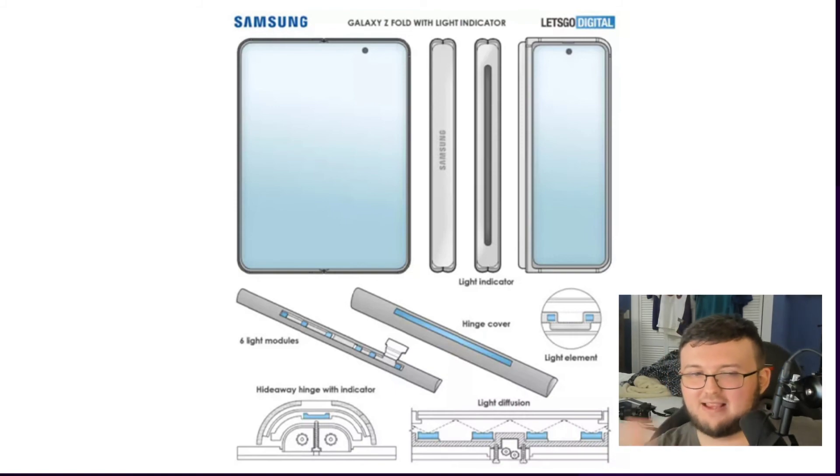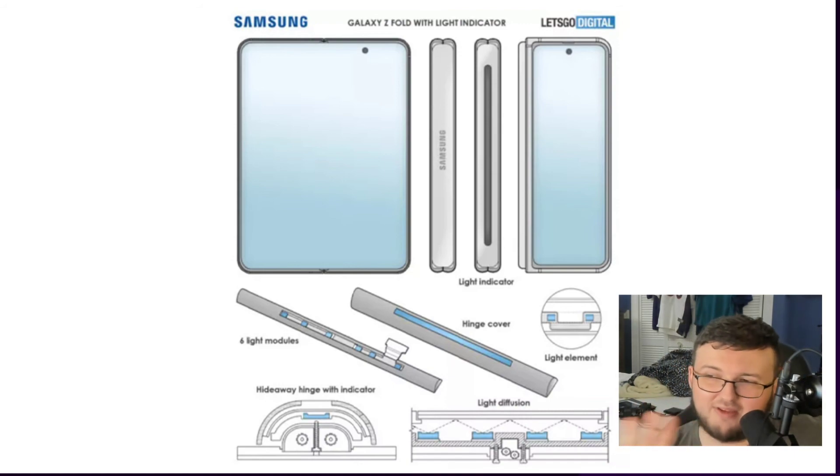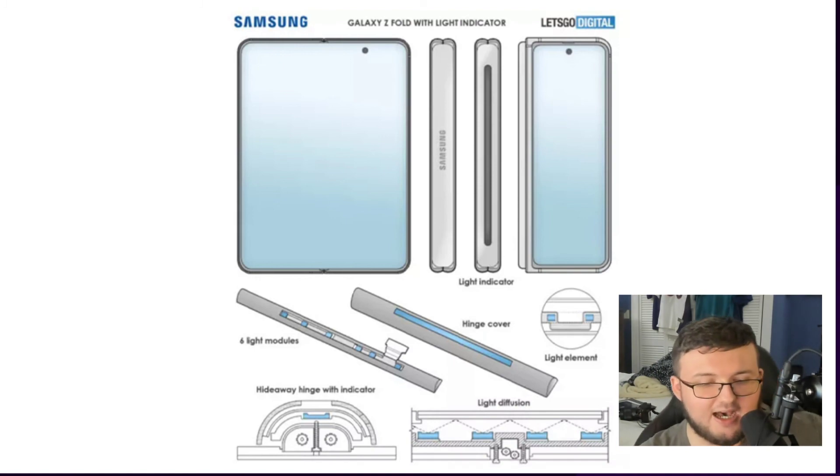This could be an amazing device depending on how Samsung executes it. There are component shortages around the world right now, so we'll see if it gets delayed — we already saw the AirPods 3 get delayed. I was personally going to buy the Fold 2, but since the Fold 3 might be coming out in a couple months I decided to wait. Same situation with the MacBook Pro 16-inch. Anyway guys, if you enjoyed this video hit the like button — I'll see you in the next one, peace out.